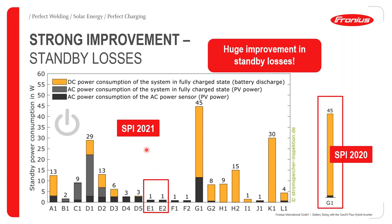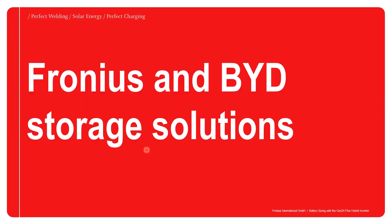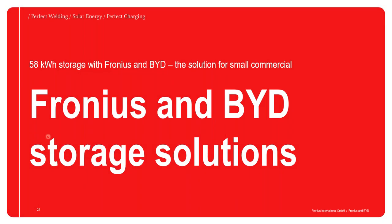I have come to the end of my part of the presentation. It is indeed a good one for Fronius. My colleague Mohamed will now give us more detail on the Fronius and BYD storage solutions.